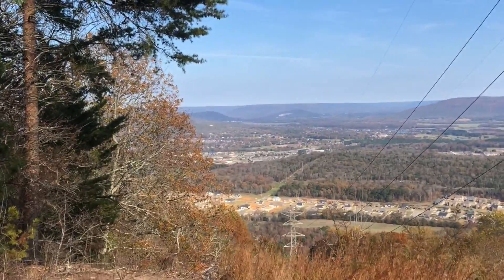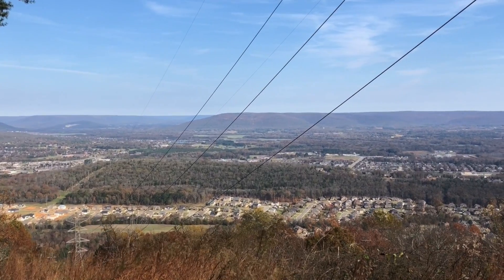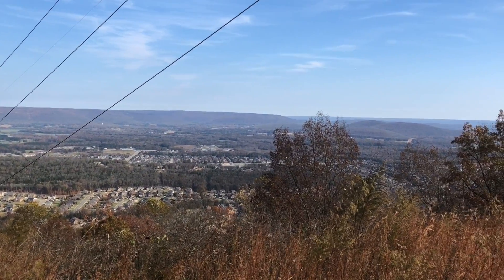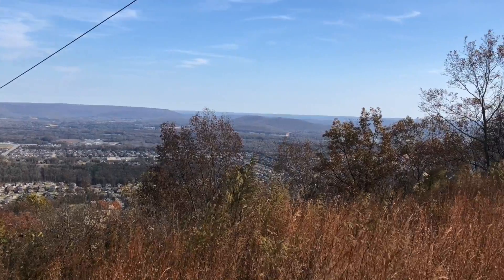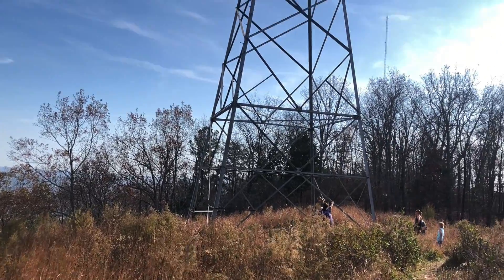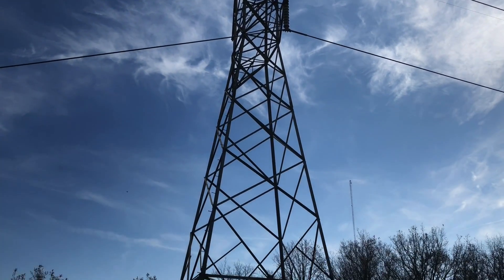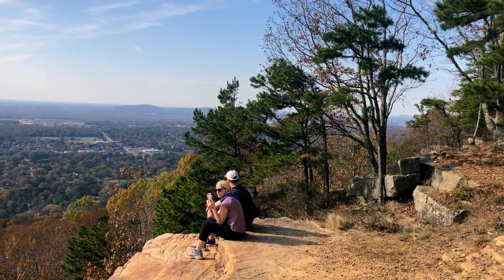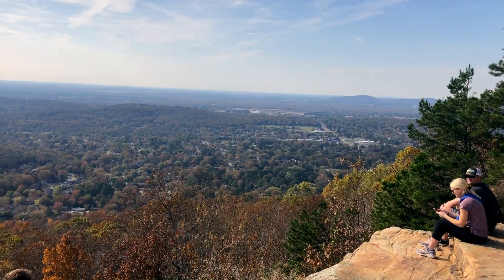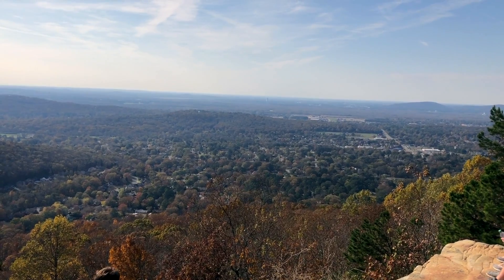Here we are at the viewpoint where the power lines cut across the mountain. And it is a beautiful view looking off east here into the Owens Valley. There's the power line — big transmission towers here. Here we are looking west from the viewpoint. You can see right out to the Redstone Arsenal and the NASA Marshall Space Flight Center is off in the distance there. You might be able to make out a couple of tall buildings.